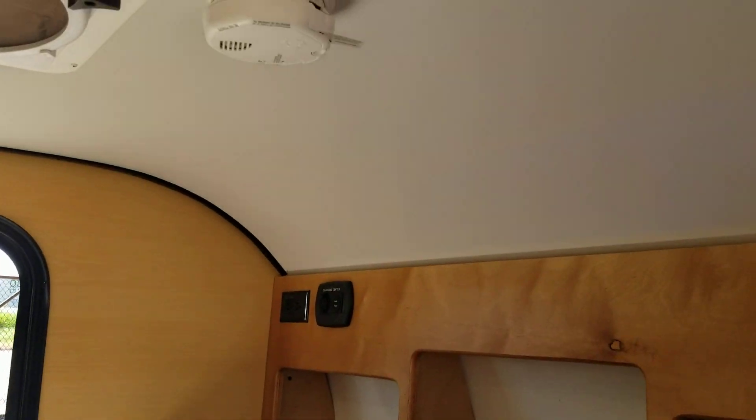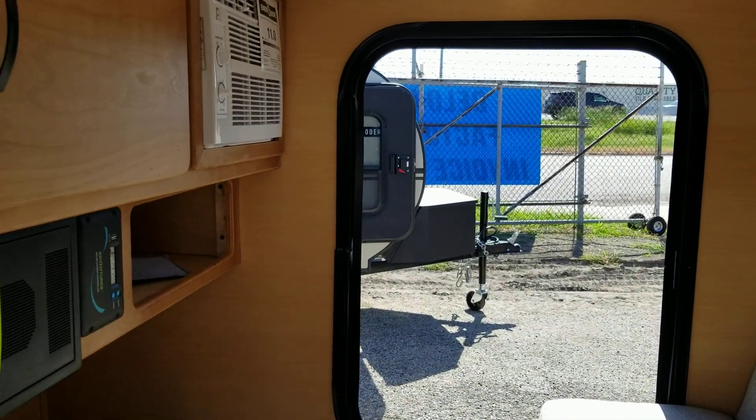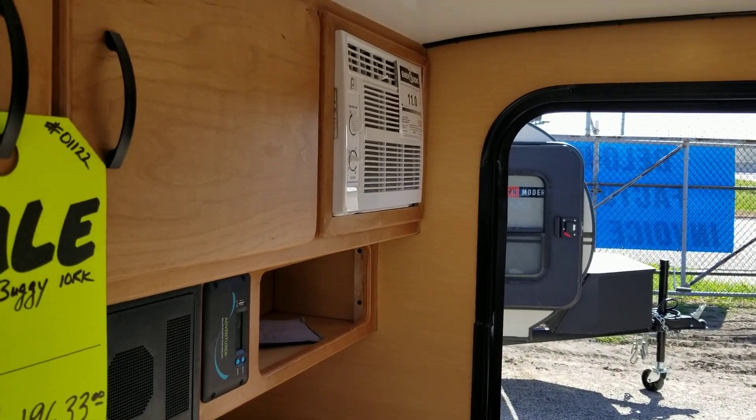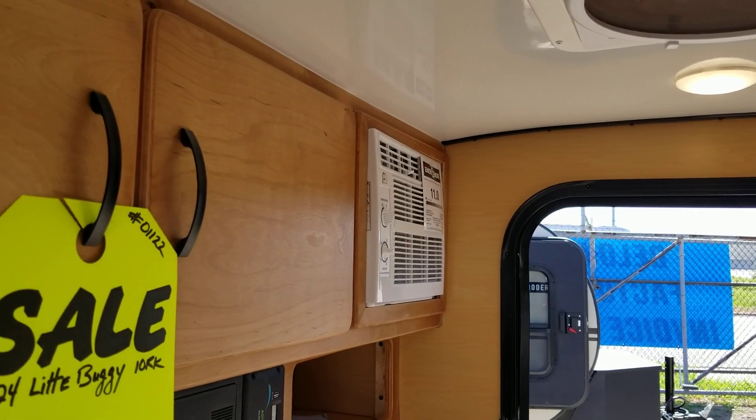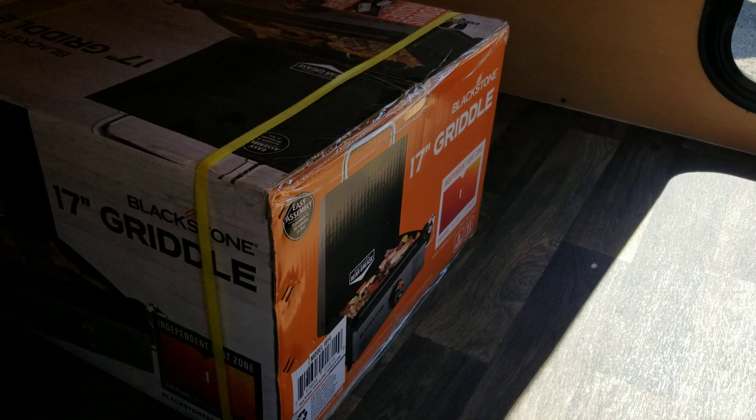It's got a couch that makes into a bed with storage behind it, a 5000 BTU air conditioner with 30 amp power service, and comes with a Blackstone 17-inch griddle.